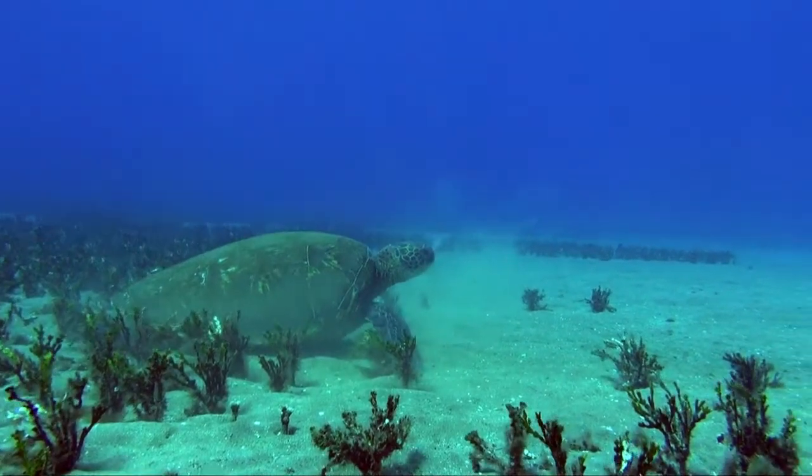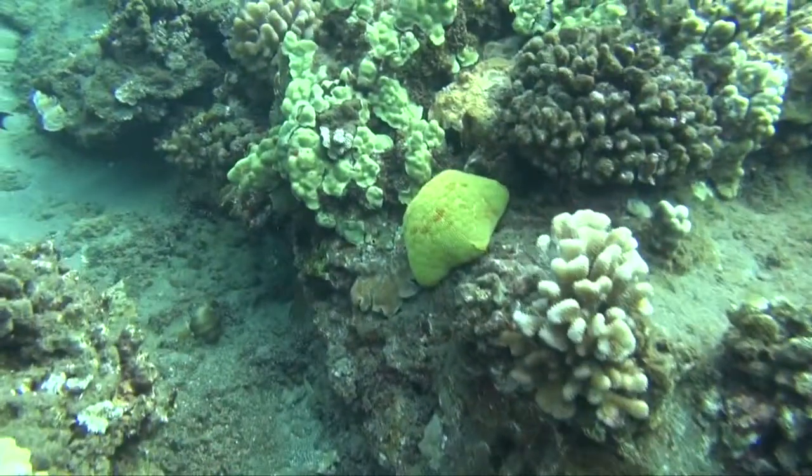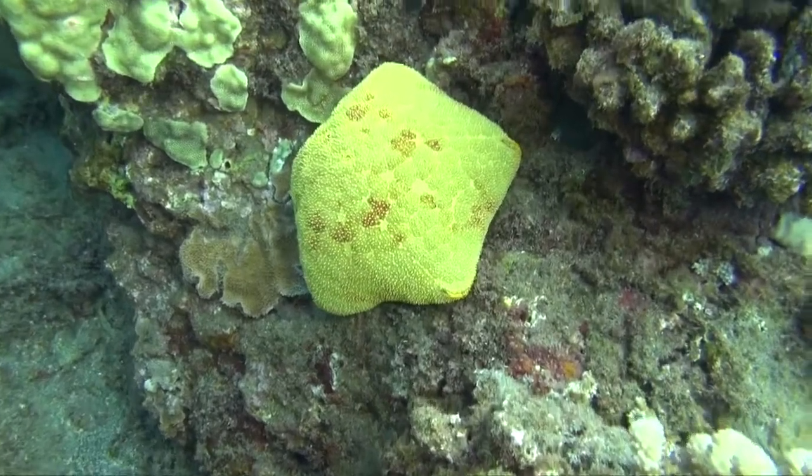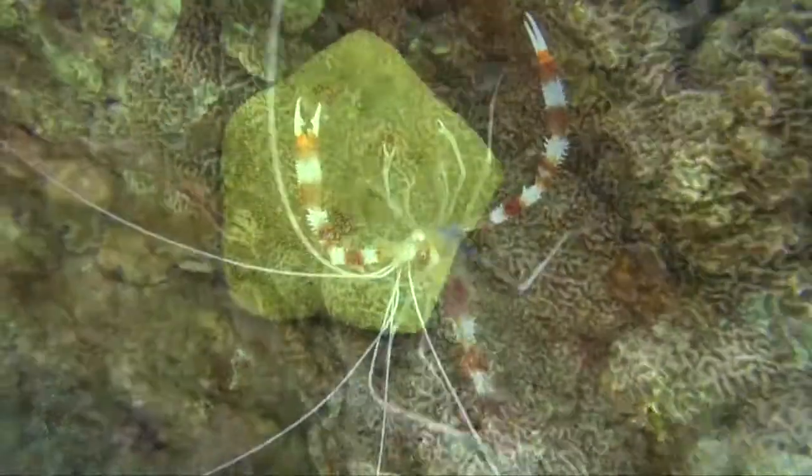There are lots of beautiful invertebrates at Canoes. This is called a pincushion star, about a foot across. And you have shrimp, like this banded cleaner shrimp.